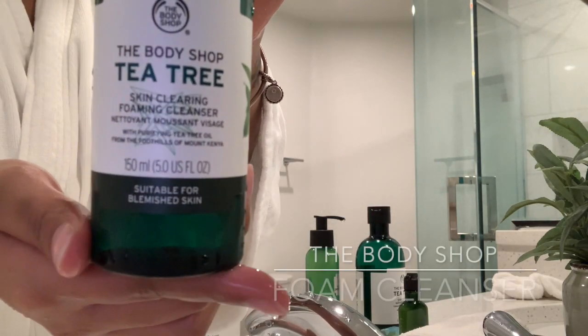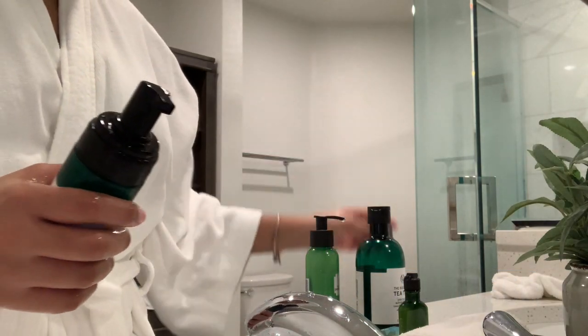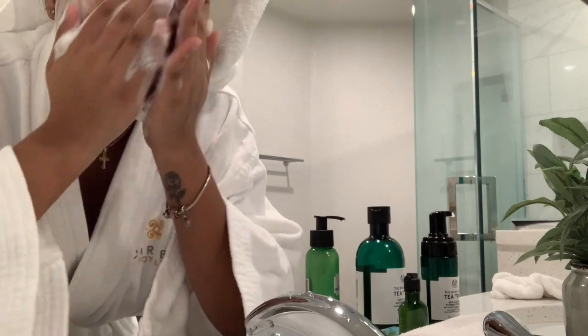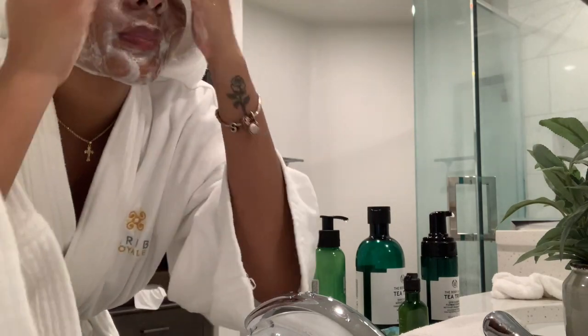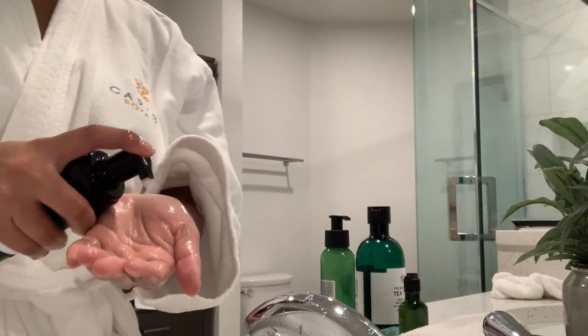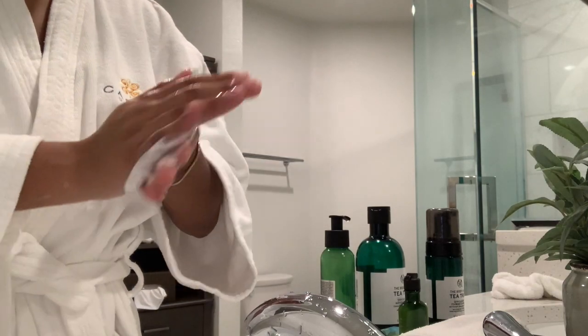Then I go in and I use the Foaming Facial Cleanser, also from The Body Shop. I like to stick to just one skincare brand — as of recently, that's what I've been doing — because it just works better for your skin overall. I like to go in twice just because it makes my skin feel even more clean, and I love that feeling.